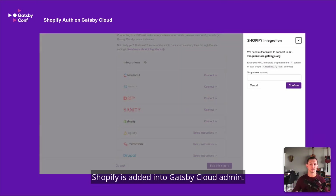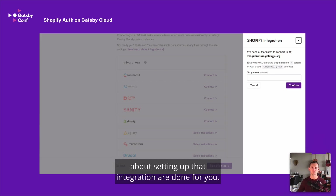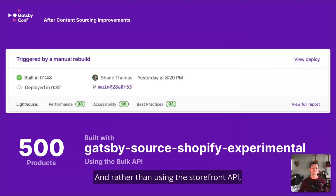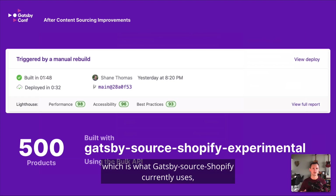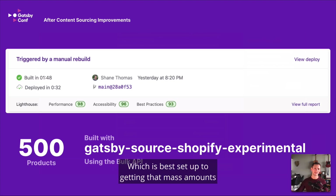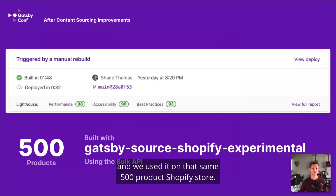The next thing we realized was we needed the best way possible to get a lot of data out of Shopify's API as efficiently as possible. Rather than using the Storefront API, which is what gatsby-source-shopify currently uses, we decided to use the Bulk API, which is best set up for getting mass amounts of data out of the API as quickly as possible. So we created a new source plugin called gatsby-source-shopify-experimental and used it on that same 500-product Shopify store. When we ran builds with this new source plugin, we were getting about 1 minute and 48 seconds. That's about an 18% improvement right there — but that wasn't good enough. We weren't done yet.